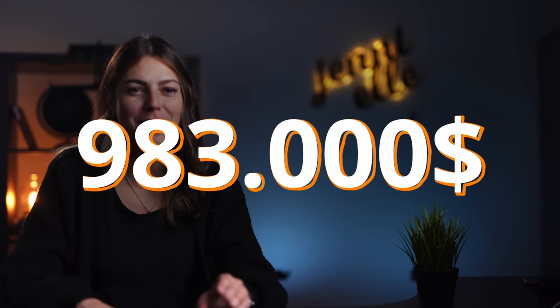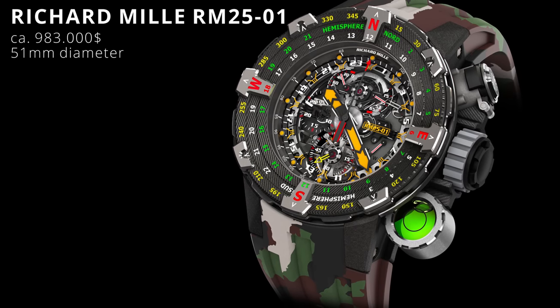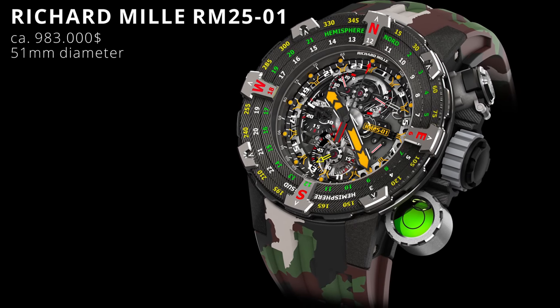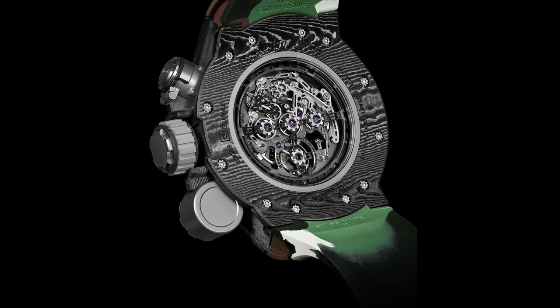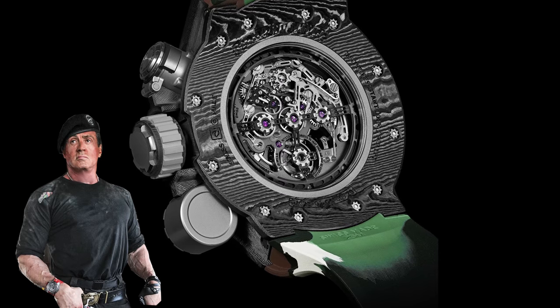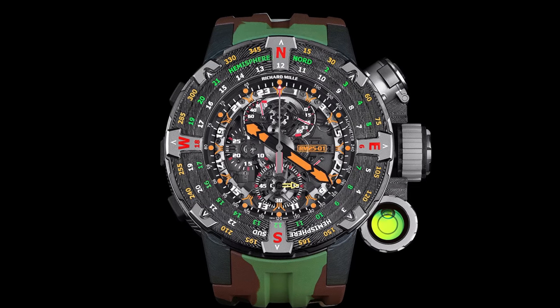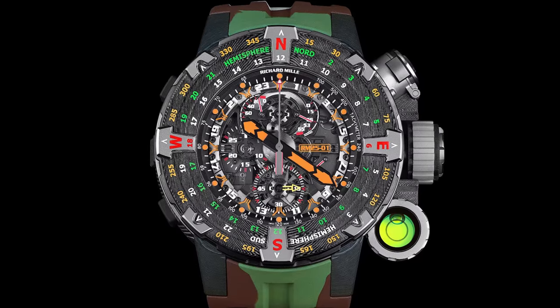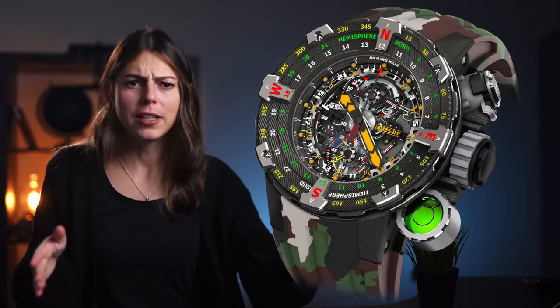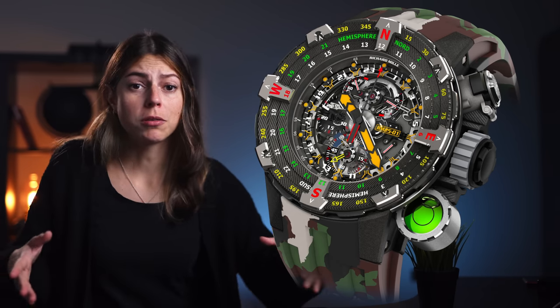Last but not least, I want to show you what you could be buying with $983,000. Some of you might already guess that it has to be some kind of Richard Mille — and you're not mistaken. If you want to spend almost $1 million on a watch, you could do so with the RM25-01 Tourbillon Chronograph Adventure. It has been developed in cooperation with Sylvester Stallone and carries all kinds of complications and add-ons like a compass, a power reserve indicator, a tourbillon, a carbon case, a bidirectional daytime bezel, and so much more. I know this is a crazy-looking watch, but I do appreciate the effort and craftsmanship behind it. Not everything can be everyone's cup of tea, so I'm happy for whoever is able to afford and enjoy crazy watches like this one.